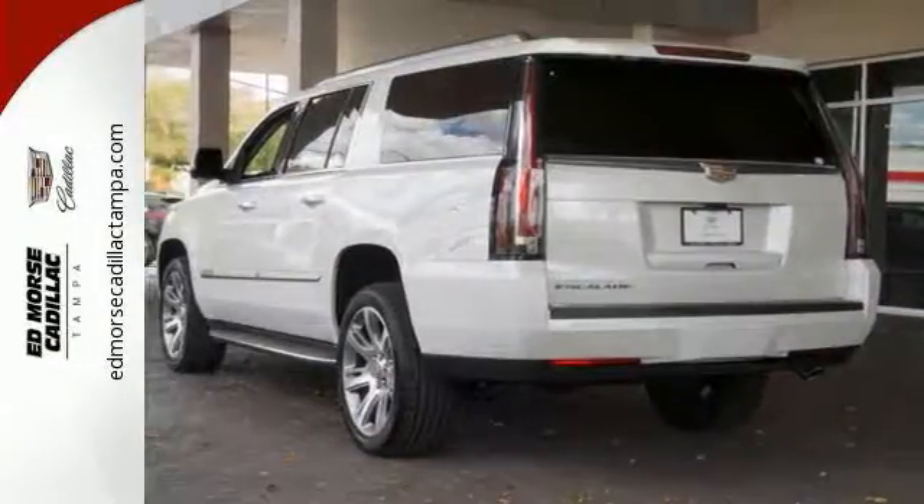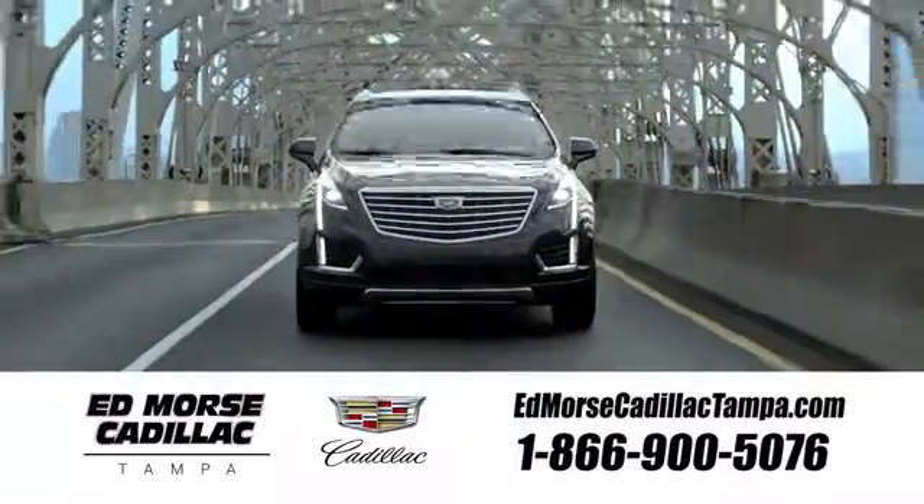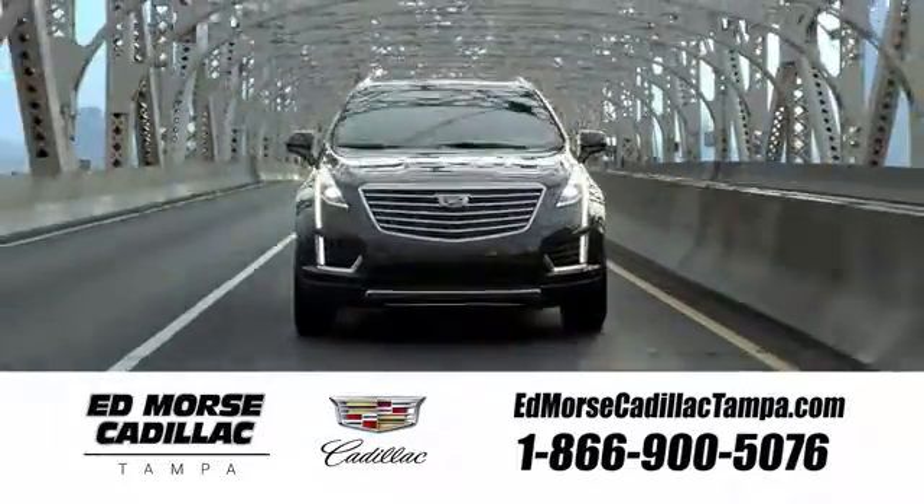It won't be here for long — see it for yourself today. Visit our website at edmorsecadillactampa.com or call us today. For value and for service, it's Ed Morse.